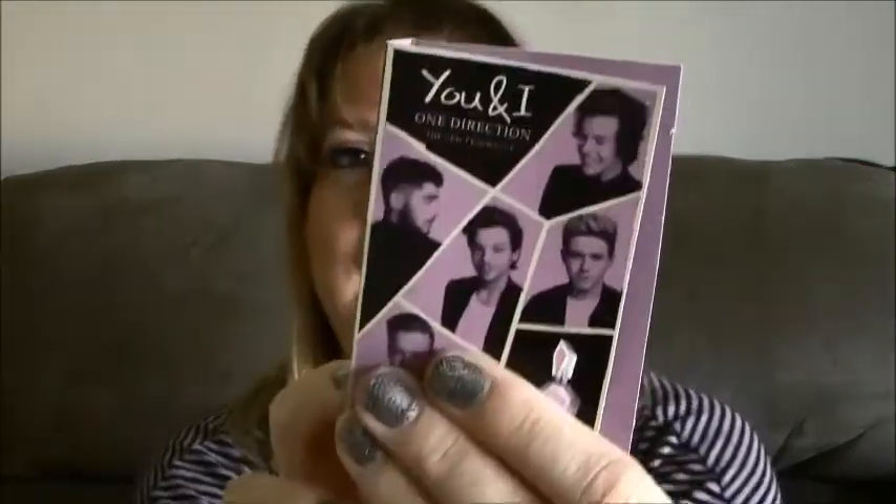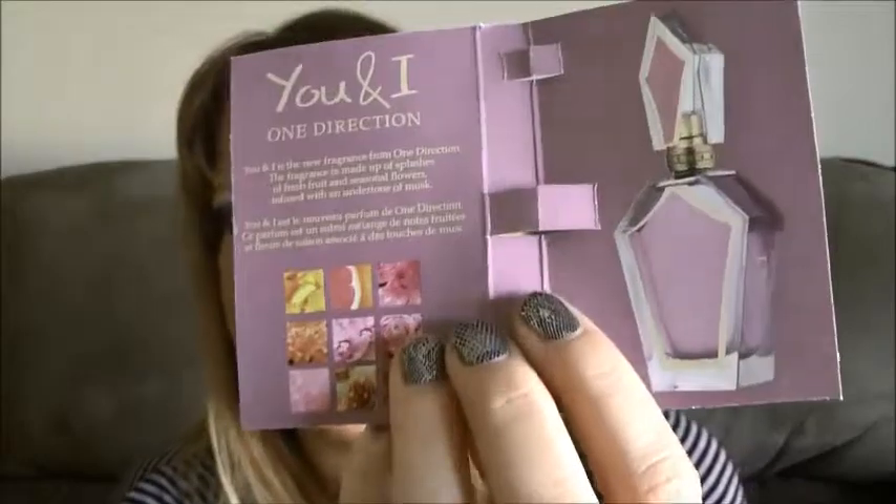Up next is a little perfume sample — it's a little spray one. It's 'You and I' by One Direction. I'm actually curious to see what it smells like. That's what the full bottle looks like. Let's spray this and see — I think it smells pretty good. It smells very floral-y. I like that. I'll throw it on my vanity and from time to time I'll use it. I kind of like it — it smells like flowers.